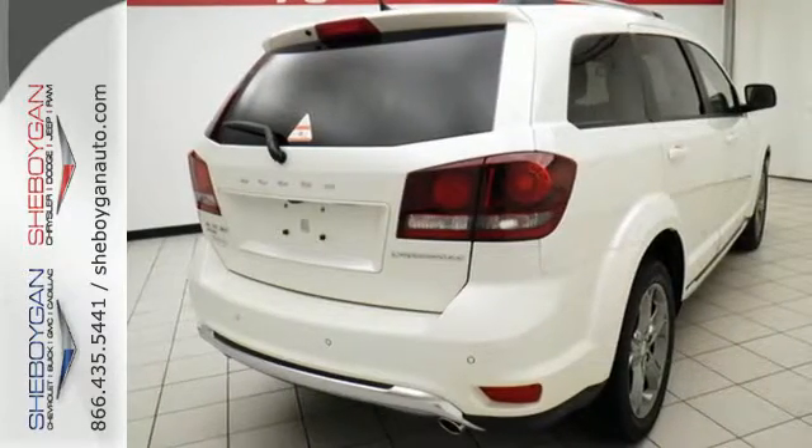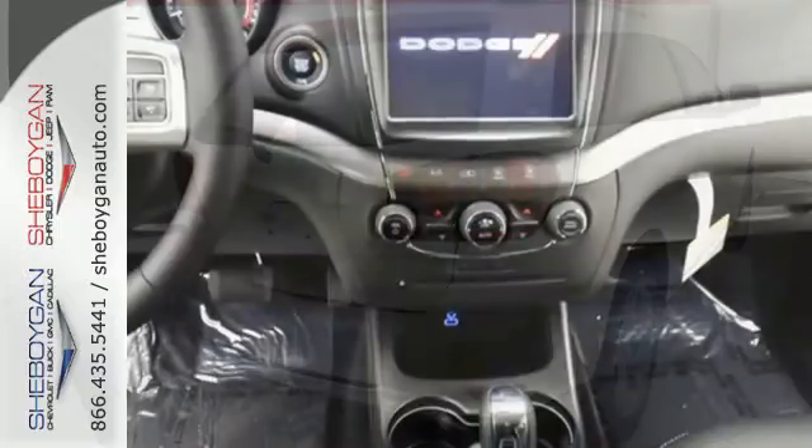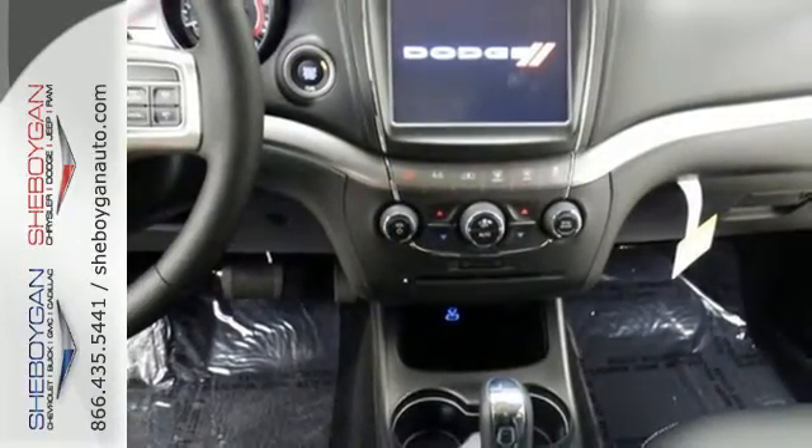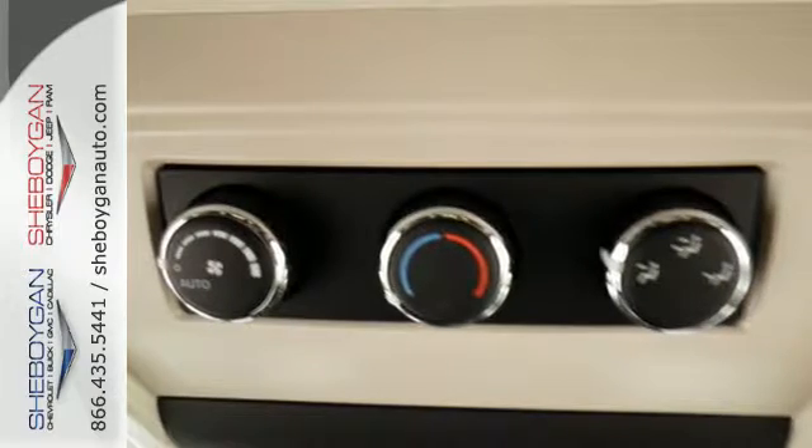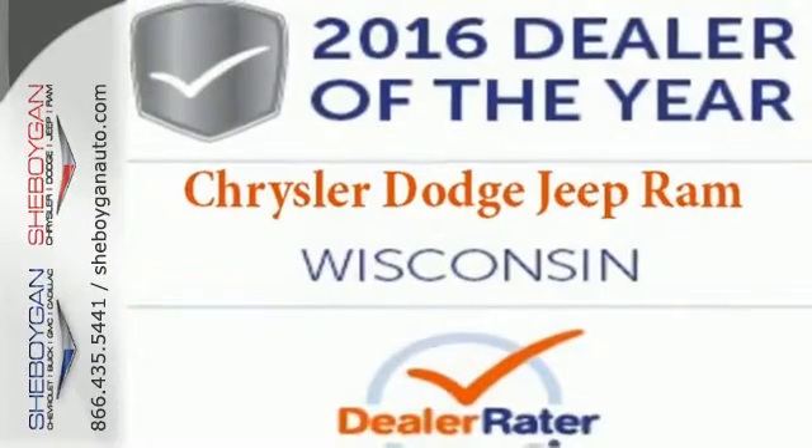With a fold flat rear seat, you can load up and go safely with the protection of four-wheel anti-lock brakes with brake assist, electronic stability control, and advanced multi-stage front airbags. A jack of all trades for your diverse needs.